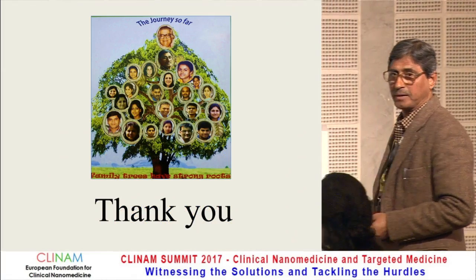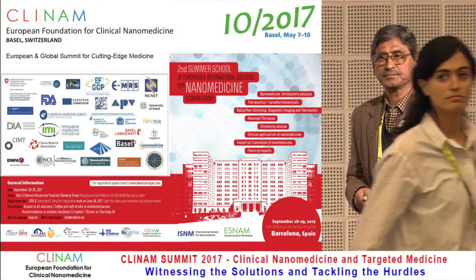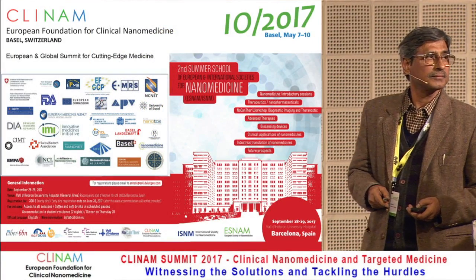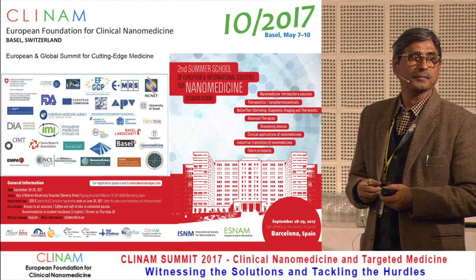Thank you. Are there questions? Is this the final combination, putting all three things together in one? They are separate — they will give you separate injections.